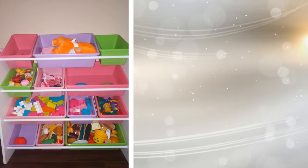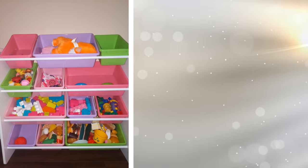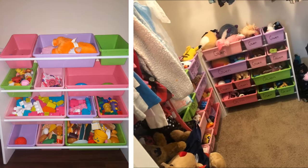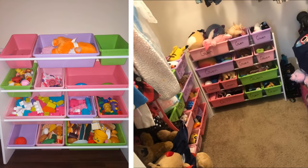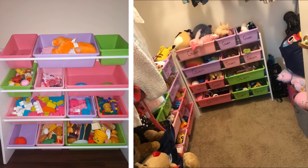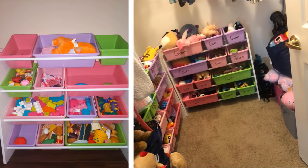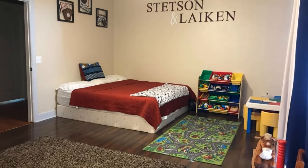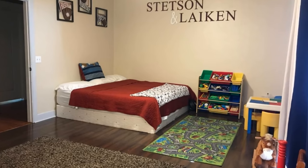11. If the bedroom you are looking to add more storage to is a kid's room, you can agree that it is very hard to keep it organized. But if you add a multi-bin organizer, you have a way to store all of your child's toys while remaining neat and off the floor. You can use this as a way to teach your child how to store everything and why it is important to keep everything in an orderly fashion.